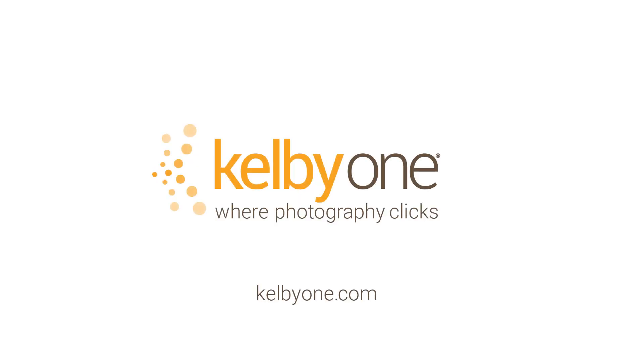Now if you want to learn more tips and techniques like this, check out my brand new class, Blending in Photoshop, exclusively on Kelby One.